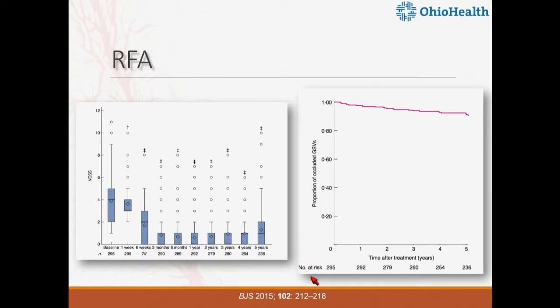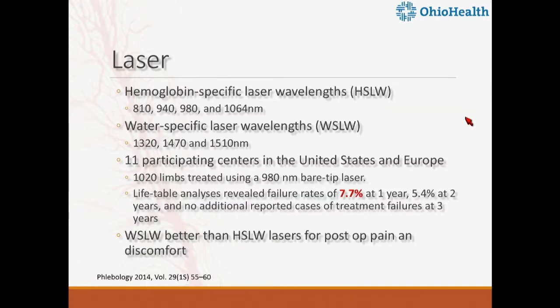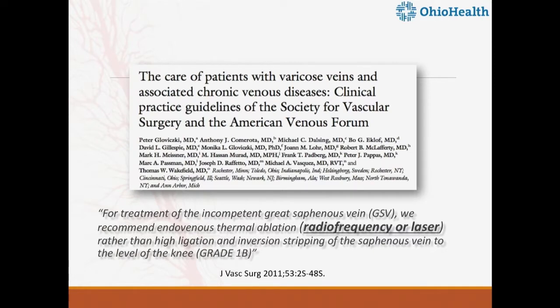Starting with radiofrequency, the first one approved by the FDA in 1997. We have five-year data published now, and there is consistent clinical correlation that VCSS clinical scores go down. The proportion of occluded great saphenous veins at five years is more than 90%. Likewise, laser lifetime analysis demonstrates failure rates of 7.7%, again more than 90% success at five years. Based on these long-term data, the SVS-AVF guidelines have recommended either laser or radiofrequency as the treatment of choice to eliminate great saphenous reflux with a grade 1B recommendation.